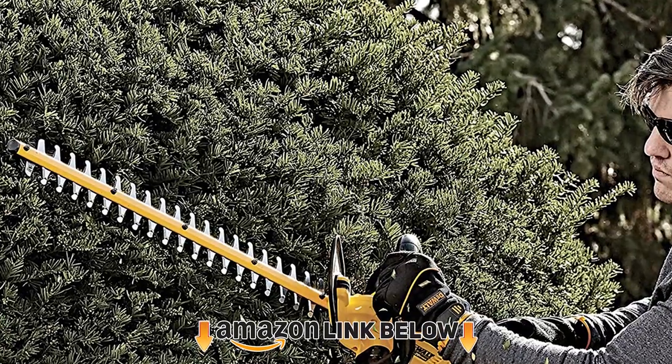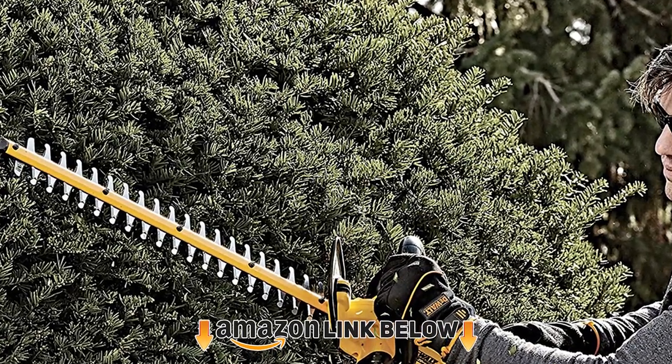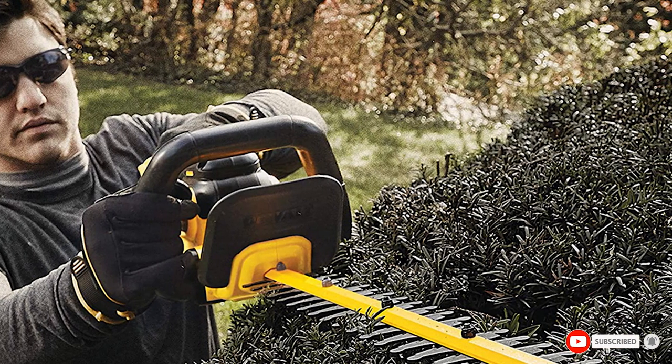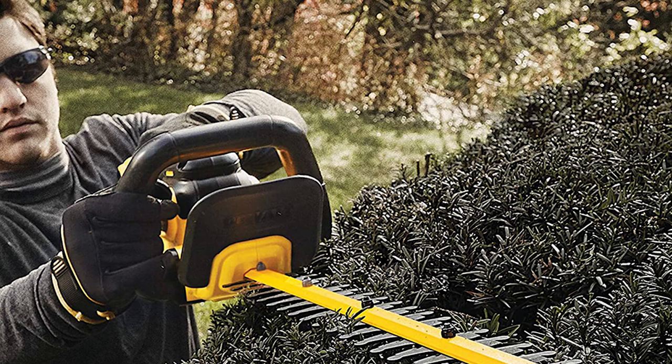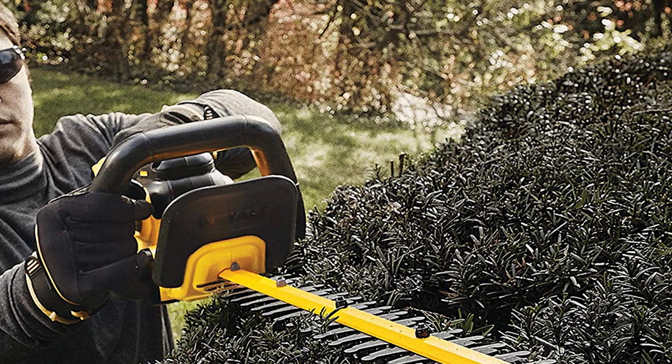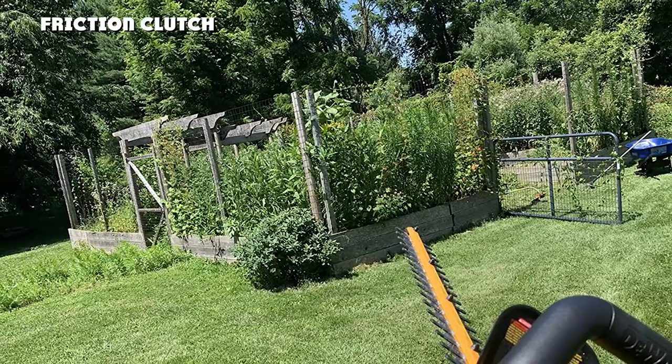At number nine, we have the Dual 20V battery-powered hedge trimmer. Much like the Black+Decker, it is advertised as being able to cut through branches up to 3/4 inch thick. It passed this test with flying colors, and I found I could get through thicker branches closer to 7/8 inch thick. The trimmer itself is cordless with a 20V battery.